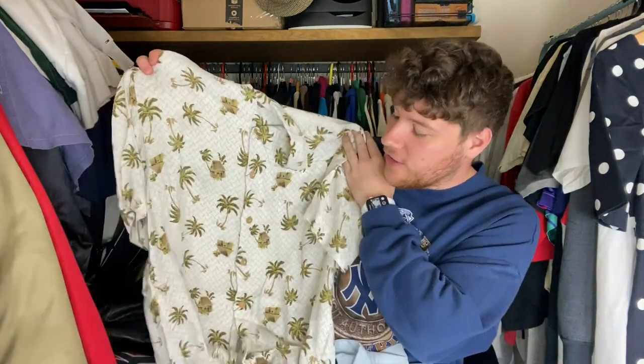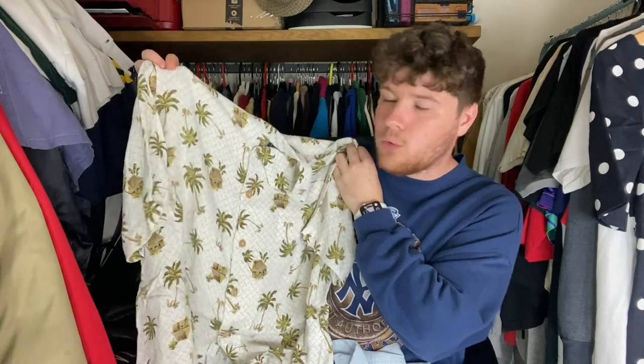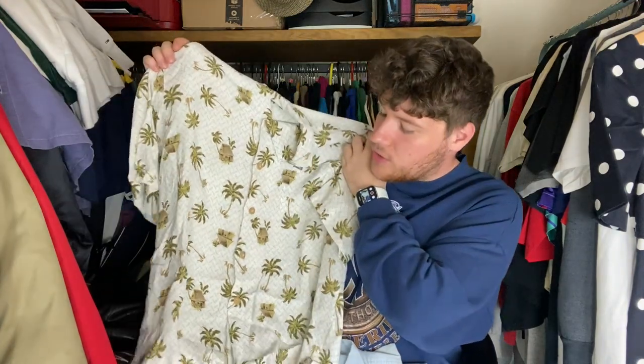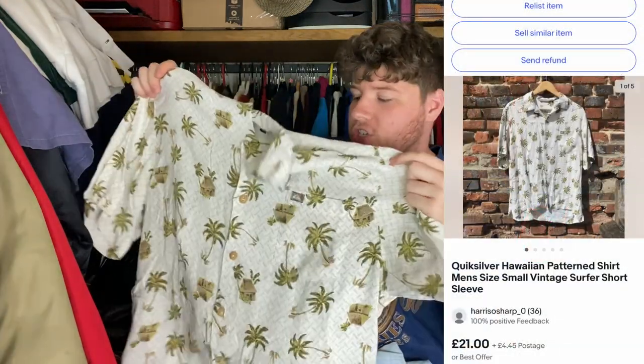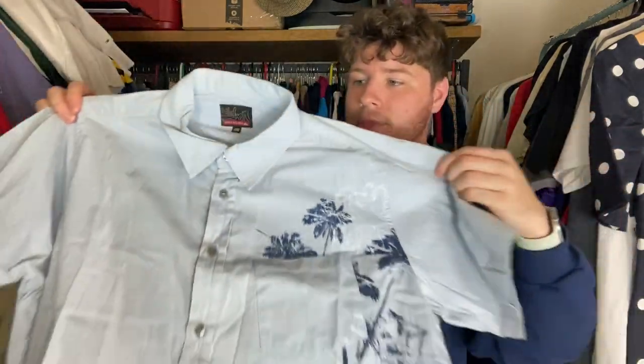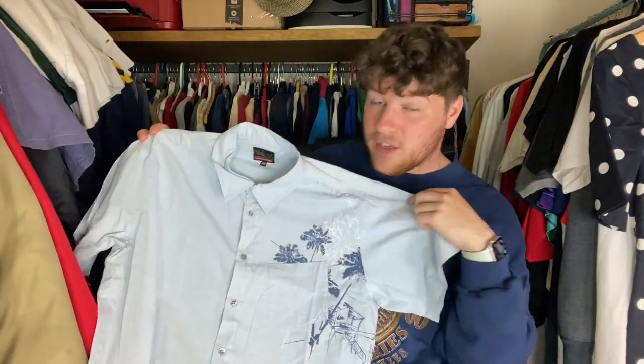And then a couple more Quicksilver bits as well — found loads of it this weekend. Very nice Hawaiian style with sort of a waffly kind of print, really nice all-over palm trees — this one was I think one pound at the car boot, should get maybe £20 on that. And this one same as well — I think it's dated 2006 — very nice little graphic on there, and one pound again, should get maybe £15 on that. Just the one coat this weekend and it's another piece of women's wear.